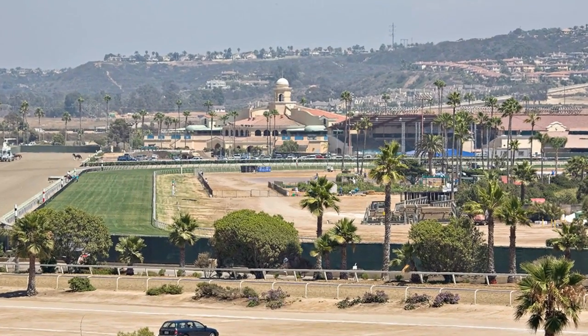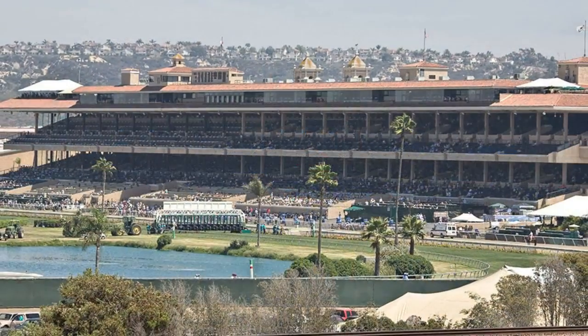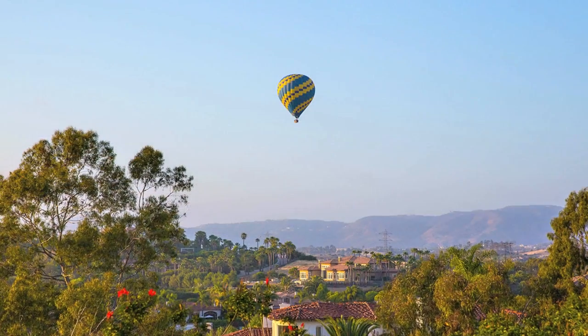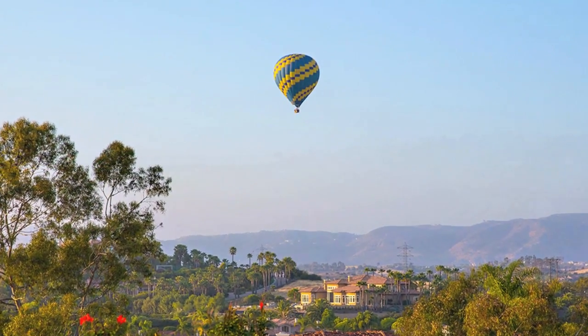The Del Mar Racetrack and Thoroughbred Club, where the famous racing season offers a variety of activities during the summer months and events throughout the rest of the year. Polo matches are played in the fields adjacent to Carmel Valley, and hot air ballooning is also a favorite pastime.